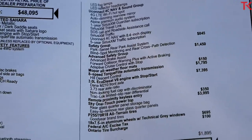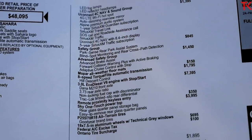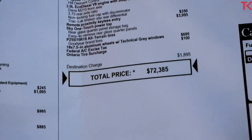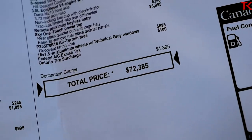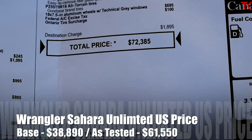In the United States it's not much better — going for the EcoDiesel on the Wrangler brings the price up by $6,000. Our total price here in Canada comes to $72,385, and the US price is on screen now.